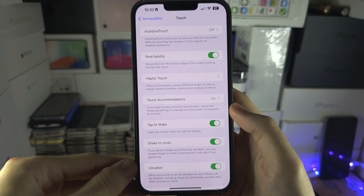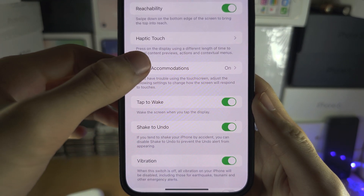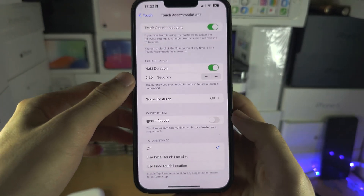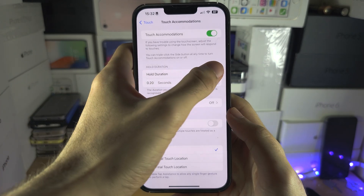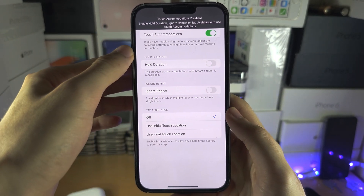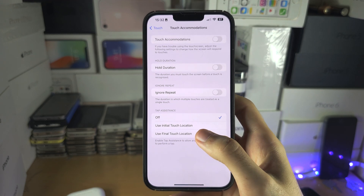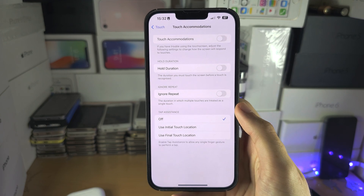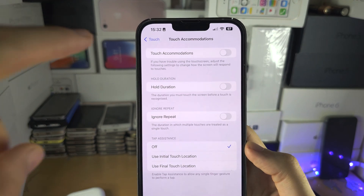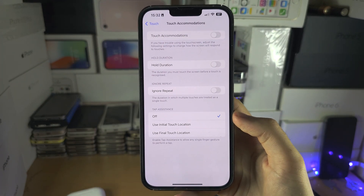Under Touch Accommodations, tap on it. If Touch Accommodations is on, turn off the Hold Duration. If you don't use this feature, turn off Touch Accommodations entirely. The screen should now be working well.